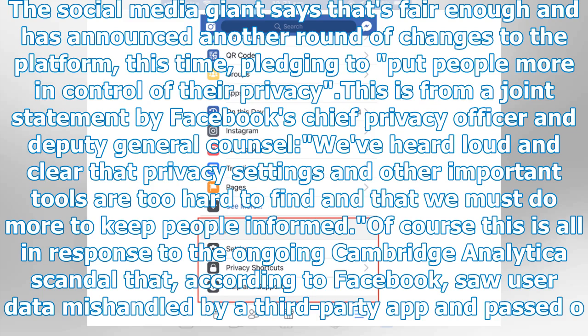We've heard loud and clear that privacy settings and other important tools are too hard to find and that we must do more to keep people informed. Of course, this is all in response to the ongoing Cambridge Analytica scandal that, according to Facebook, saw user data mishandled by a third-party app and passed on to the firm.